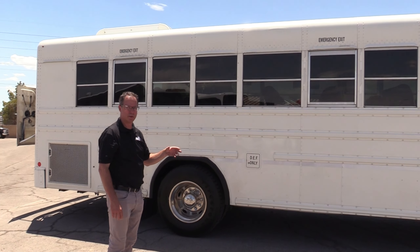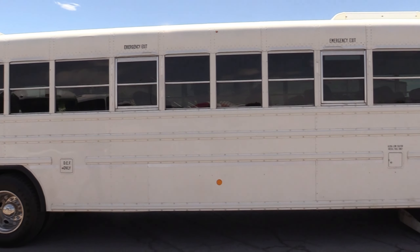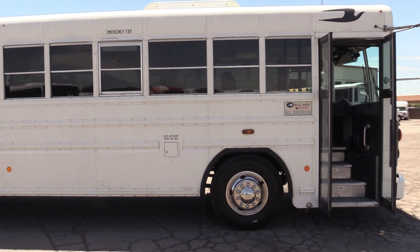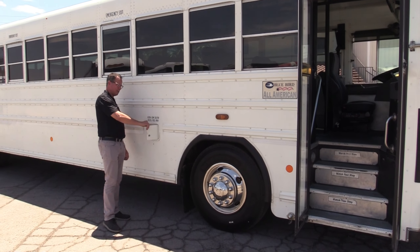Executive style upholstery on those seats — brand new. This bus is also powered by that Cummins ISC 8.3, propelled by an Allison transmission. You could pull a house down with that — don't recommend it. At any rate, this bus seats 44 passengers. It is very clean, it is a sturdy bus. Been through a lot of these — I'm a fan.